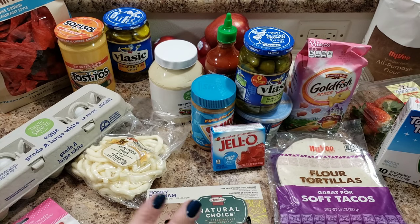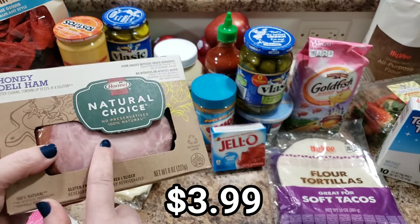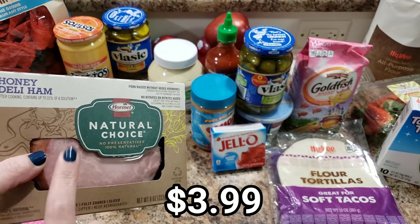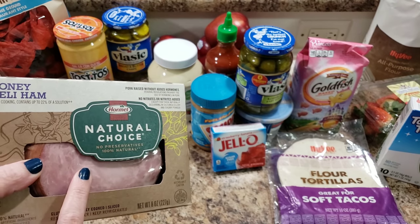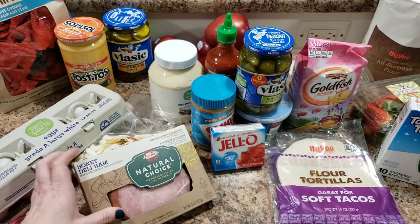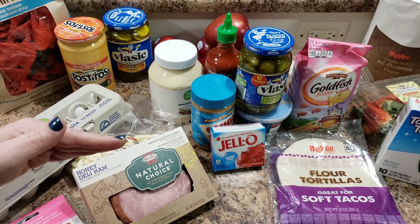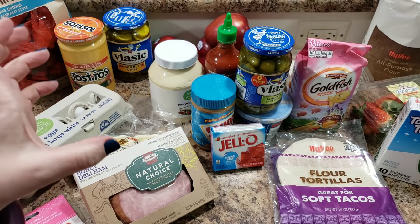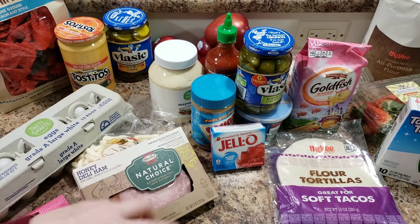We picked up some ham — I saw it on Ibotta so I'll be getting 75 cents back. Ibotta works kind of like a coupon app. Once you've earned I think $20 minimum, you can choose a gift card to get your money put toward.